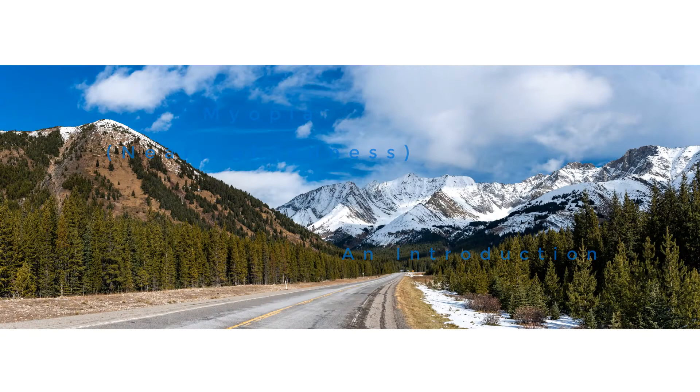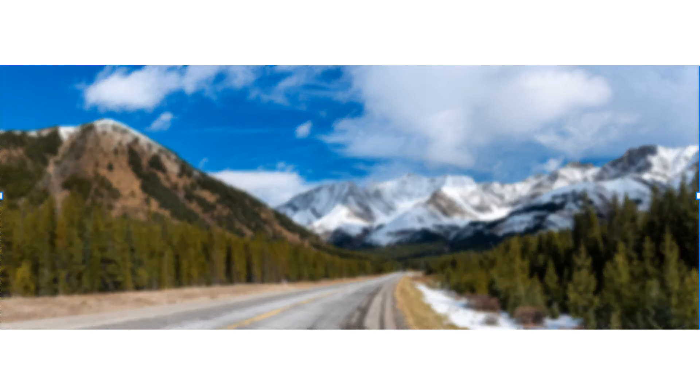Let's have a quick look at myopia or nearsightedness. If you're lucky enough, you can see sights like this with great clarity and with no help at all. If you're nearsighted or myopic, distant objects will appear blurry while near objects are clear.